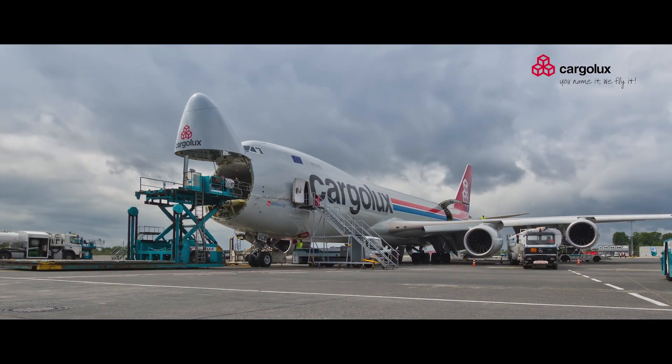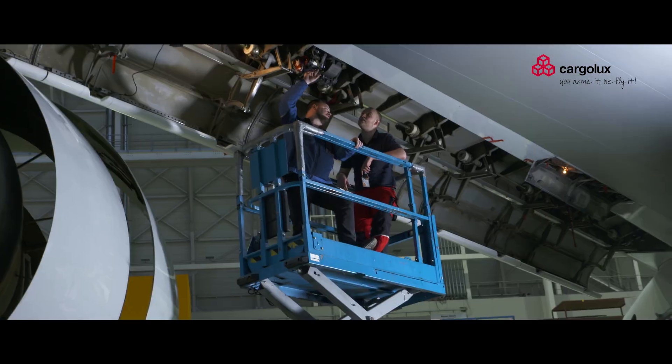you need people working in the logistics and sales department, pilots flying the plane all around the world, but to keep the planes flying you need mechanics — a lot of mechanics.